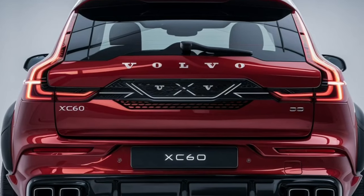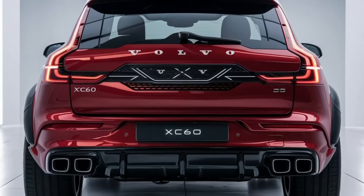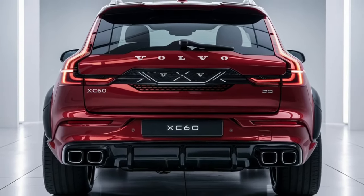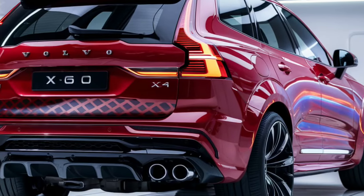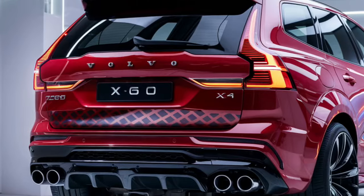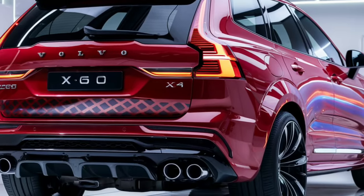The XC60 offers a blend of performance, comfort, and advanced features, making it a top choice for those looking for a premium driving experience. The exterior of the 2025 XC60 showcases Volvo's signature Scandinavian design, characterized by clean lines and sleek headlights.